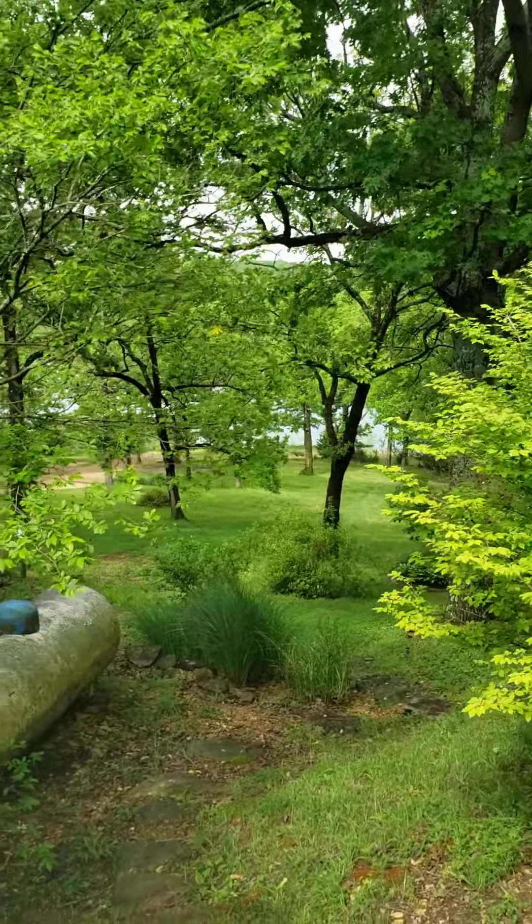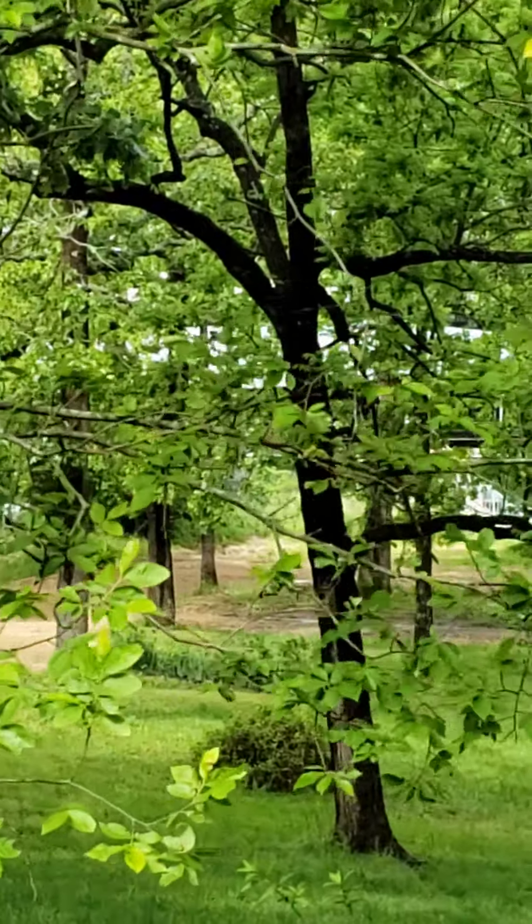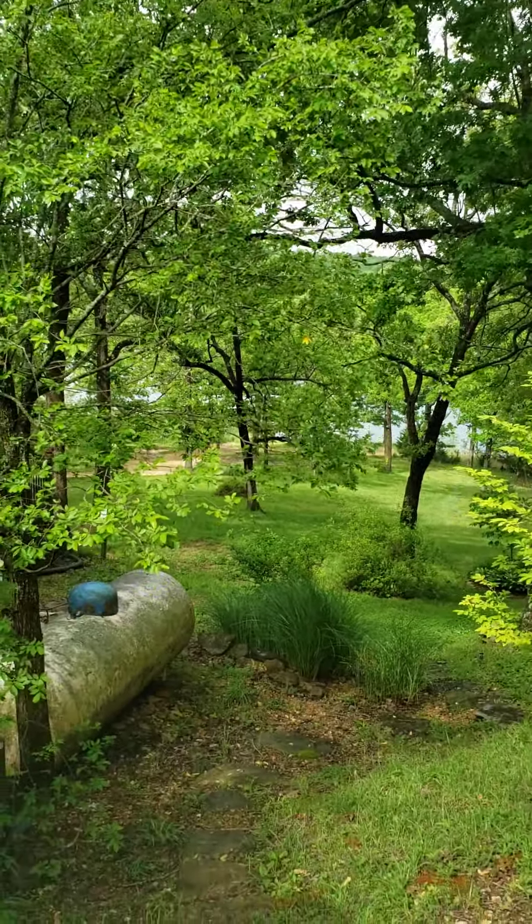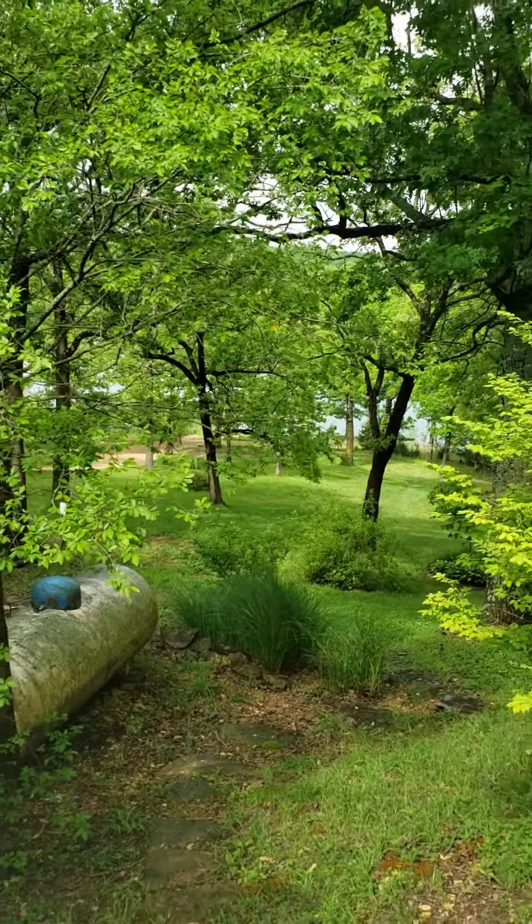There's some rock steps down here, and that's the lake right there. In between those trees, you can see — we'll go down there — that is the boat dock with slips.